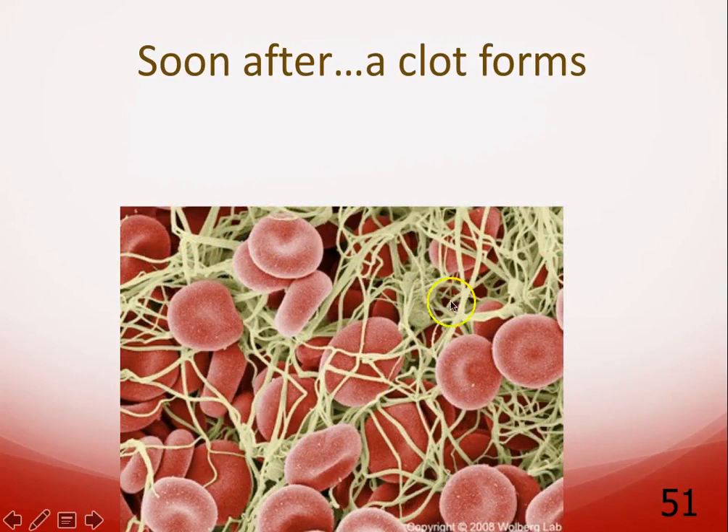The platelet plug is great, but it's not very stable. What you really want is a blood clot to form. What you're seeing here is a real electron microscope image with color added — the greenish-yellow are fibrin threads and the other shapes are red blood cells. This is a nice, strong blood clot, kind of like a scab on the outside — tough bonds that prevent any more blood from being lost.